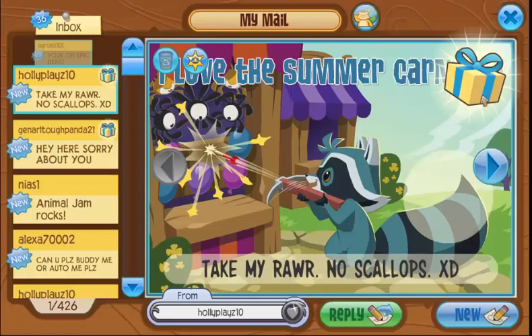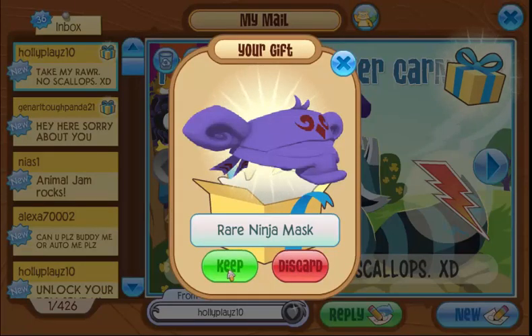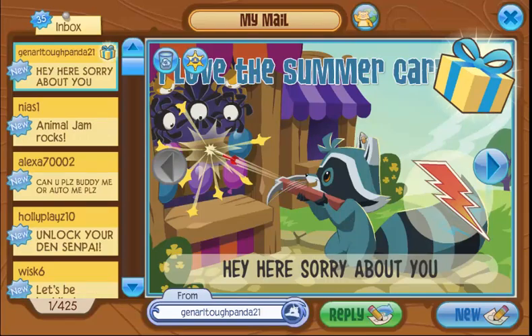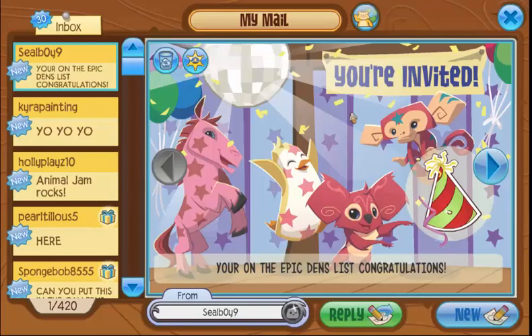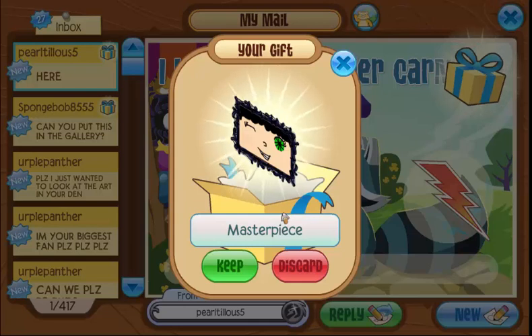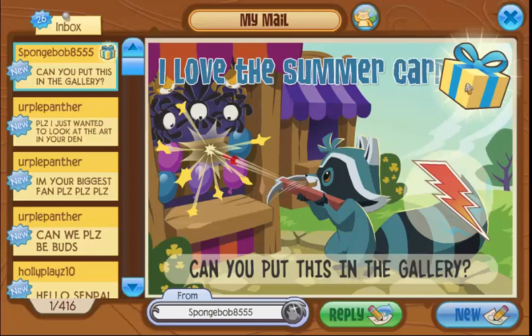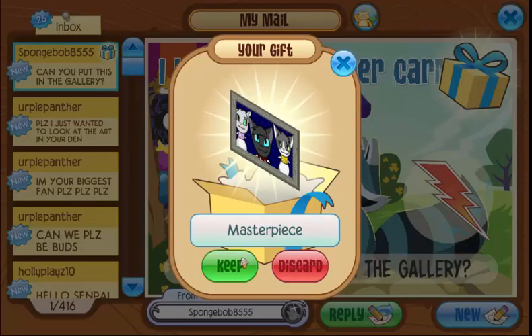You're on the Epic Dens list — oh yeah, I know, that was pretty cool! Thank you so much for the rare ninja mask. Thank you so much for the fairy wings — it really means a lot to me. And here's another Jammogram congratulating me on being on the Epic Dens list, which is pretty cool. Thank you so much for the masterpiece again — it really means a lot that you guys send me masterpieces. I love putting them in my den.